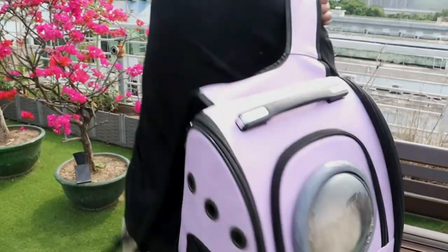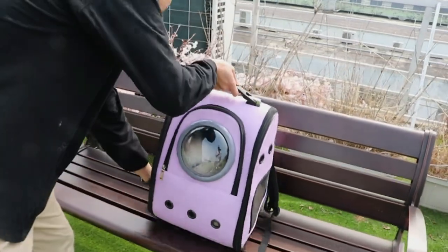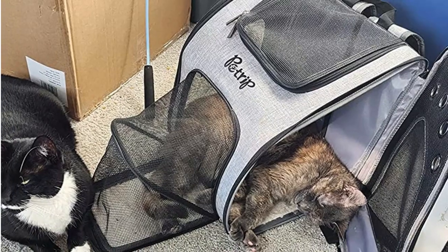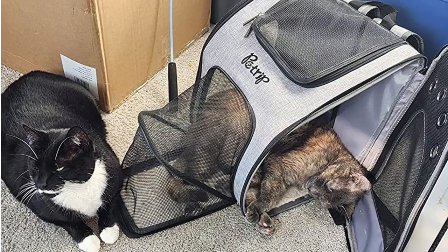The padded shoulder straps are adjustable, and there's also a chest strap for even weight distribution. Plus, the carrier comes with a cute space bubble cover that lets your cat get a clear view of the outside world.